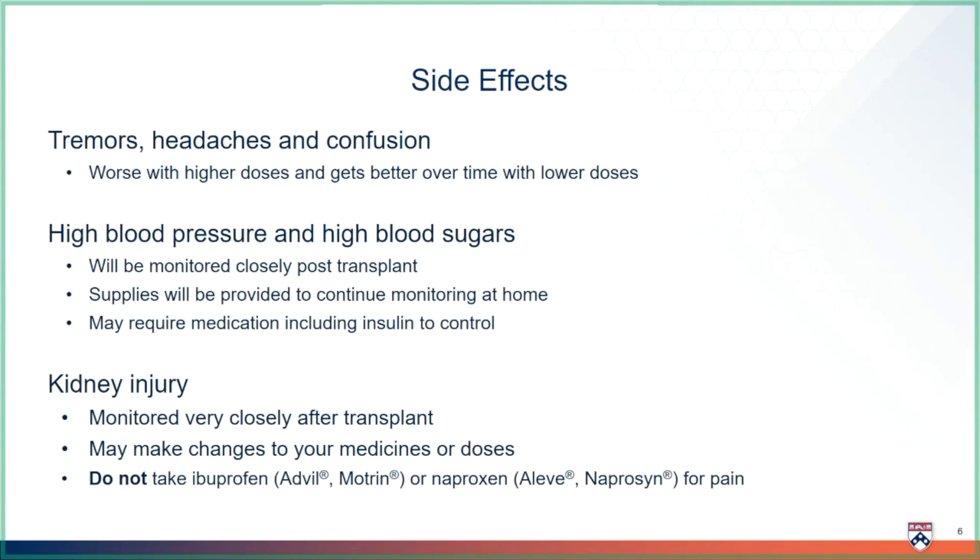Some common side effects with tacrolimus include tremors, headache, and confusion. These side effects are related to how much tacrolimus you are taking and tend to be worse right after transplant and improve over time. The tremors or hand-shakiness are not harming you; we only get concerned if they are affecting your ability to accomplish tasks at home. You can take acetaminophen for any headaches.